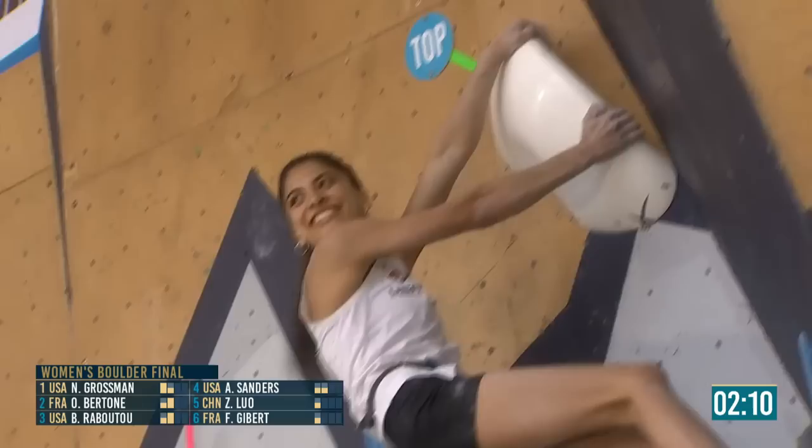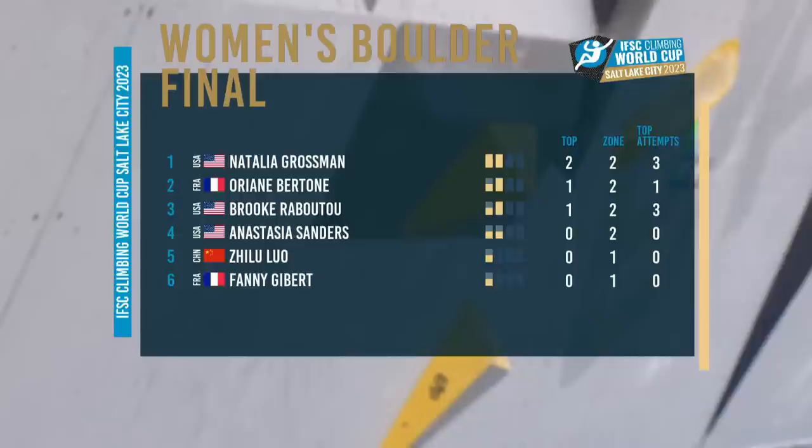Really on the back and forth here. Not what I was expecting at all — she stays low. The top's out. Really cool from Natalia. Natalia Grossman in first, then Orianne Berton in silver medal position. Brooke Rabatou, Annie Sanders, Jilu Loh and Fanny Gibert make up the rest of our top six.